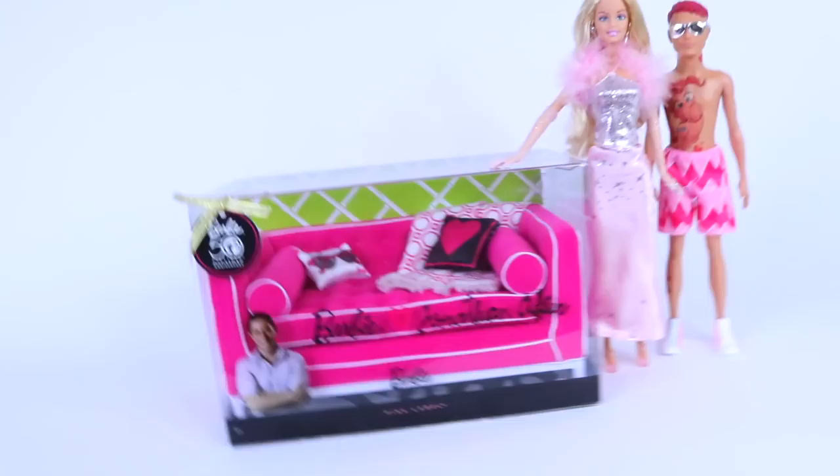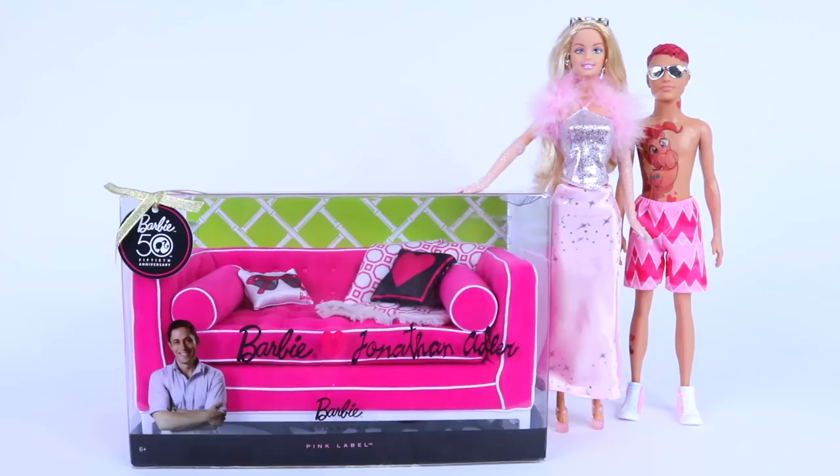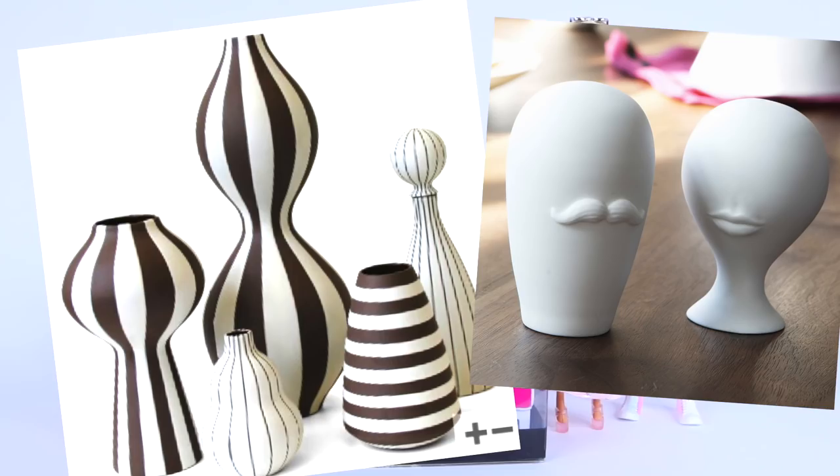Hey guys, today's just gonna be a really quick video. I just wanted to show you my Barbie sofa that I just got, and this is the 50th Anniversary Edition. It's also from the Barbie Collector's Pink Label Collection, and it's been recommended for ages 6 and up. I also picked it up from Amazon online, and it retails for $45. And this is just not any sofa — it's a Jonathan Adler sofa.